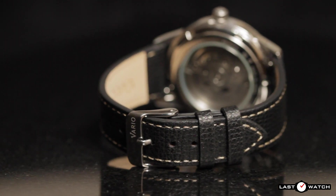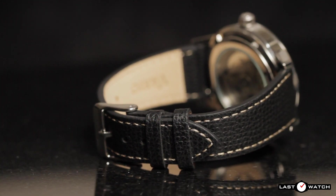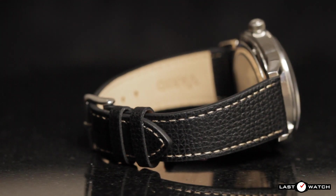The Italian leather comes in 10 different colours, in 18, 19, 20, and 22mm widths, and with a choice of polished silver, gold, rose gold, or matte black tang and buckles.